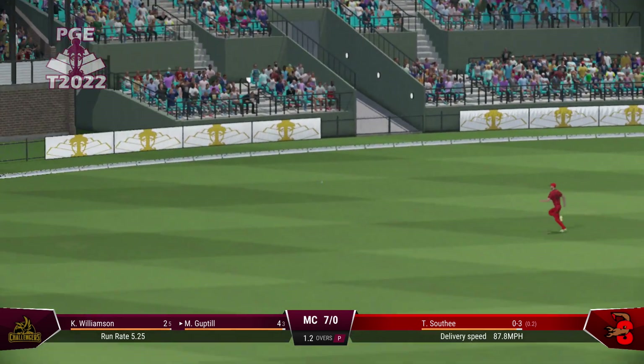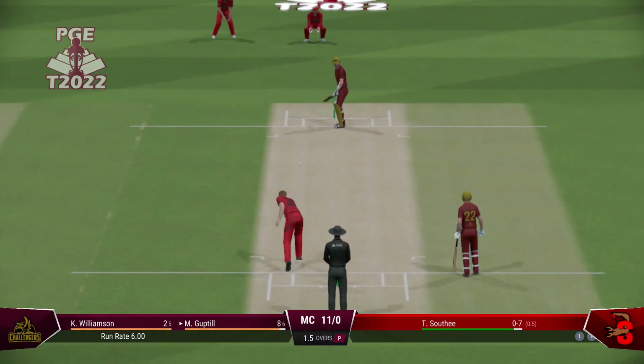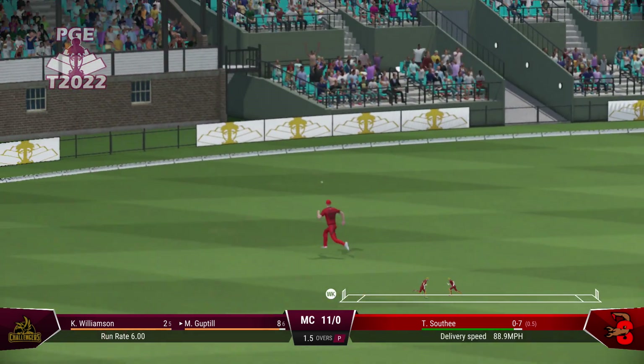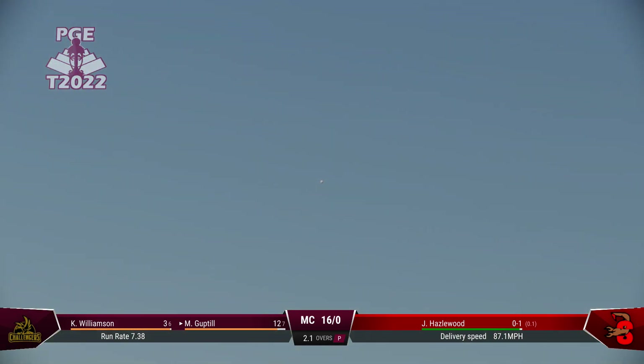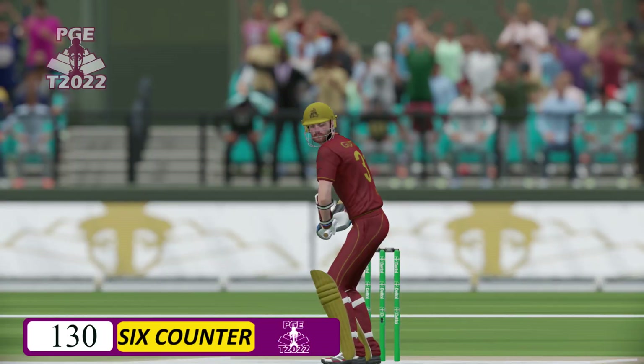Right off the middle of the bat. You could see by how it whistled away to the boundary just how sweetly this was timed. Couldn't have played that any better. That's right out of the middle of the bat. Managed to get onto the front foot early and just incredible power.